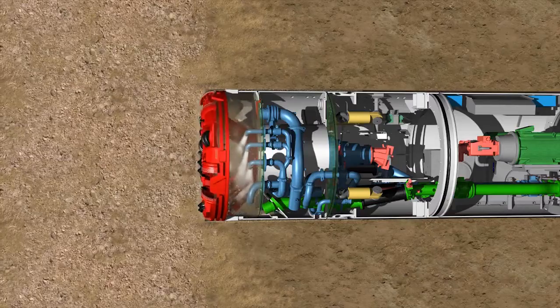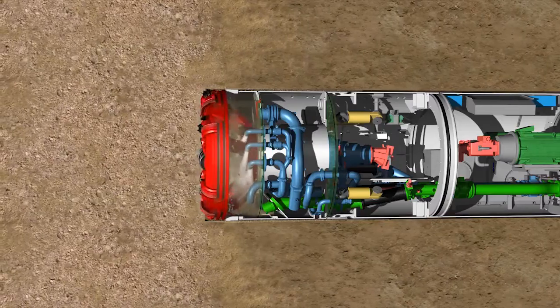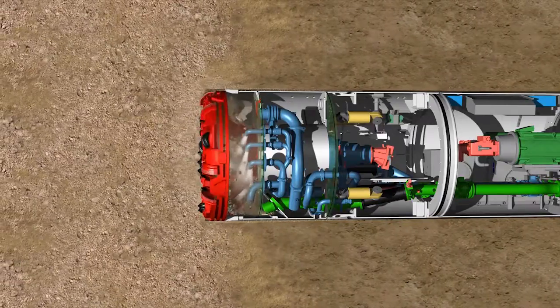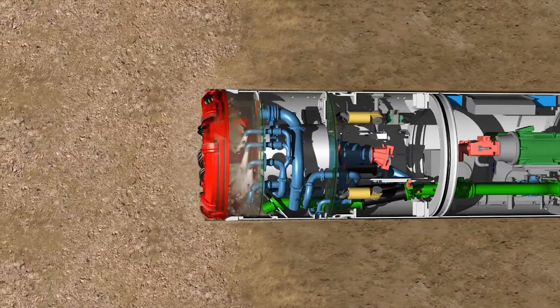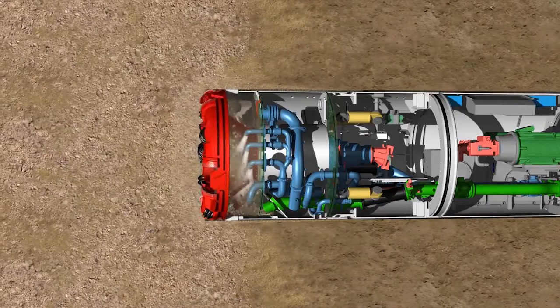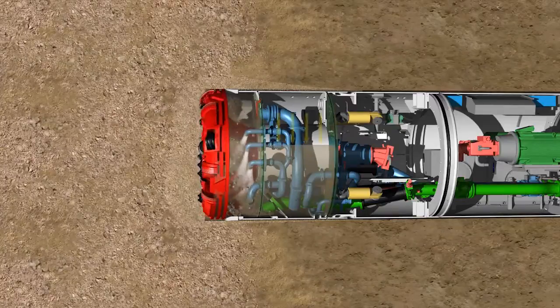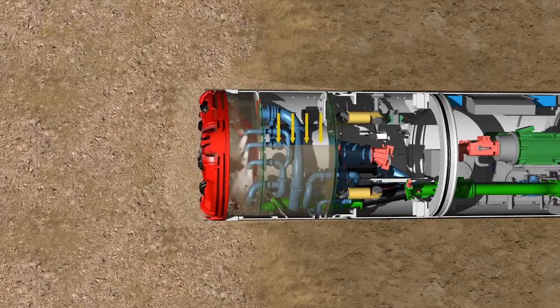When tunneling through less cohesive, coarse-grained soils, the machine is switched to mixed shield mode. Behind the excavation chamber is the pressure chamber, which is empty in slurry mode. In mixed shield mode, this is flooded with bentonite and pressurized with a compressed air cushion.